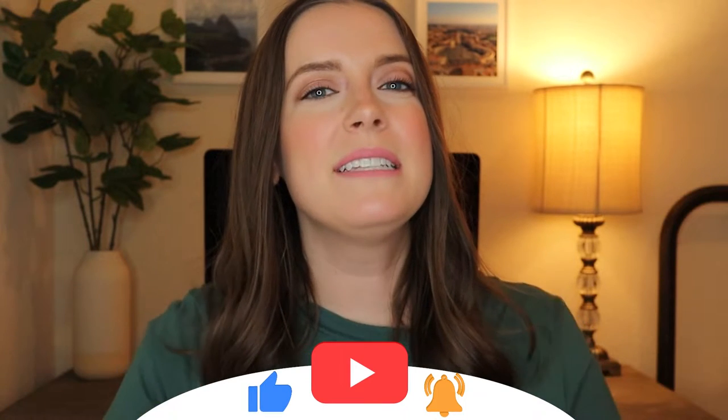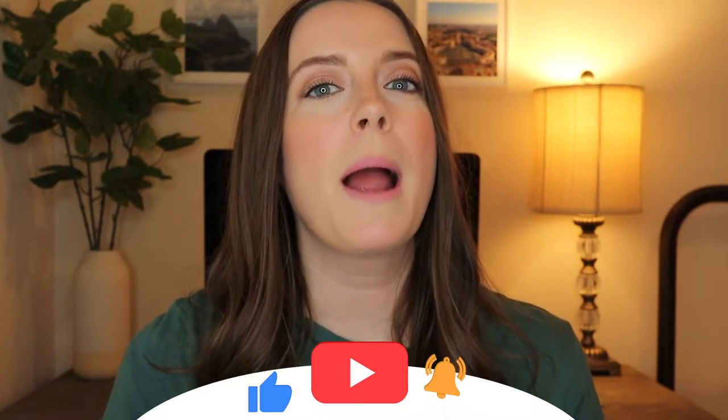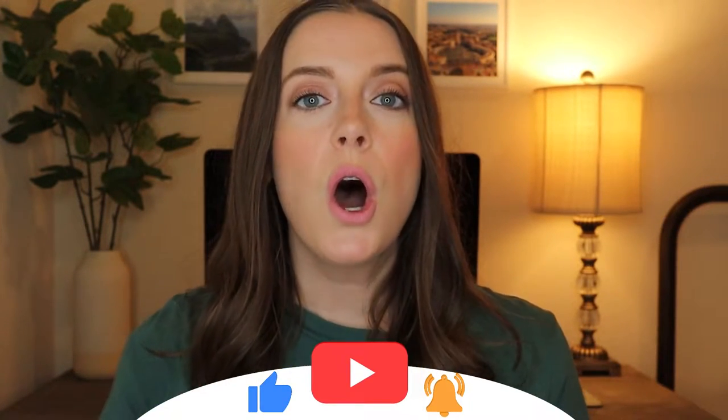Hey everyone, I'm Coral and welcome to my channel. If you're new here, hit that subscribe button down below and click the bell for baby and toddler reviews, home reviews, and practical tips for a home you'll love.